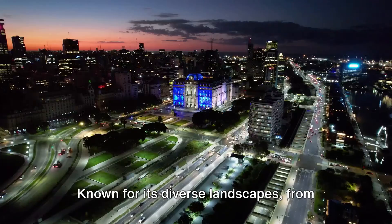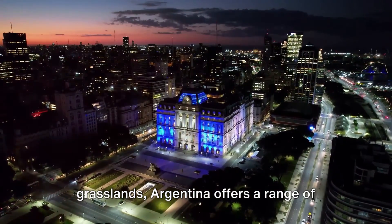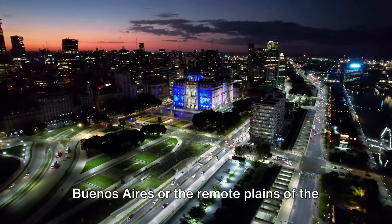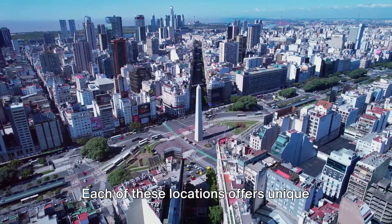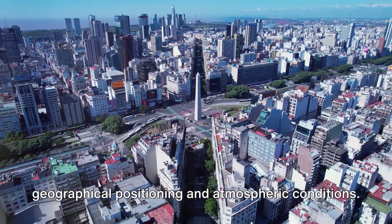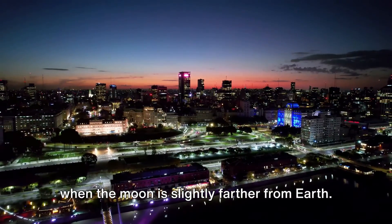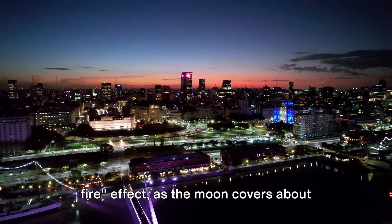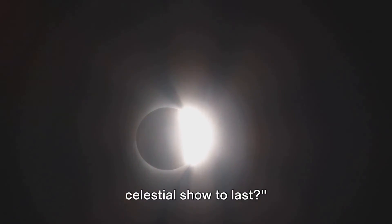Our final stop is Argentina. Known for its diverse landscapes — from the towering Andes to the vast Pampas grasslands — Argentina offers a range of locations to view the eclipse. Whether you're in the bustling city of Buenos Aires or the remote plains of the Pampas, the eclipse will be a sight to behold. Each of these locations offers unique viewing experiences because of their geographical positioning and atmospheric conditions. An annular eclipse happens when the moon is slightly farther from Earth, resulting in a breathtaking Ring of Fire effect as the moon covers about 93% of the sun's light.